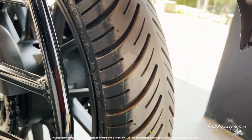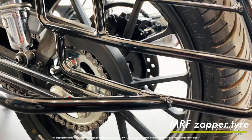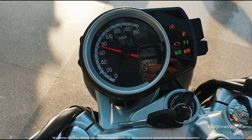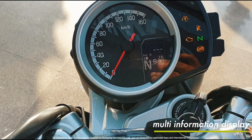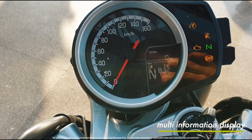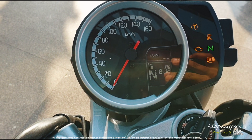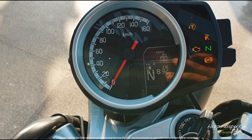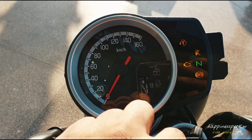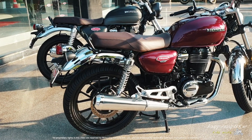The tire here is an MRF Zapper, which is a let-down to me personally because I expected better tires. The speedometer console looks basic but has a lot of information — gear indicator, fuel gauge, time, and two trip meters. Sadly, there is no tachometer, but it does have traction control. The deluxe variant has traction control and shows you when it is on and off. The ABS indicator is also there, so it's quite nice all in all. Looks very retro and minimal.